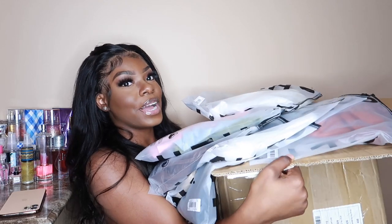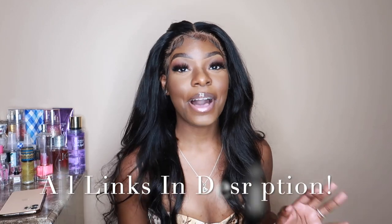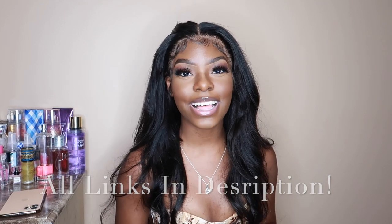Hey guys, welcome to my channel. I am Hacker Monae and today I'm going to be giving you guys a Shein haul. This is my back to school haul and I'm going back to campus in the fall, so that means we need a lot of clothes. This is the box and it's pretty big as you guys can see — we have 30 items. In this video, I'm going to be showing you guys how you can style these pieces.